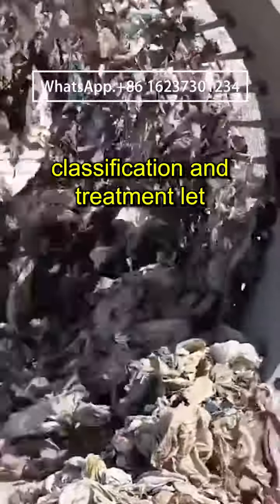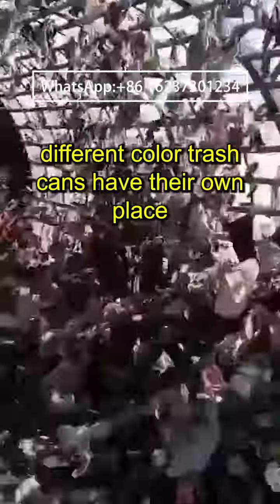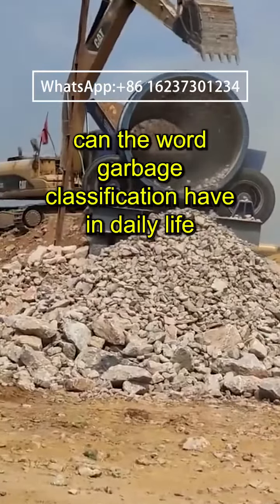Domestic waste classification and treatment — let Shafley's roller screen help you. Different color trash cans have their own place in every residential area. But how much real weight can the word garbage classification have in daily life?